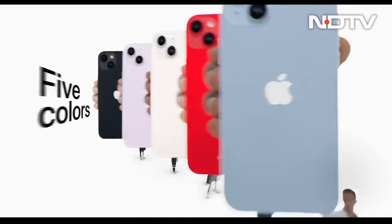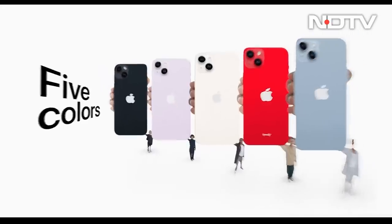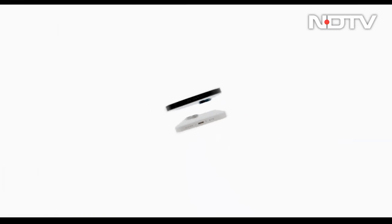Apple has added an additional color to the lineup for a total of five finishes. Buyers can choose between midnight, blue, starlight, purple, and a Product Red version of the iPhone 14 and iPhone 14 Plus.